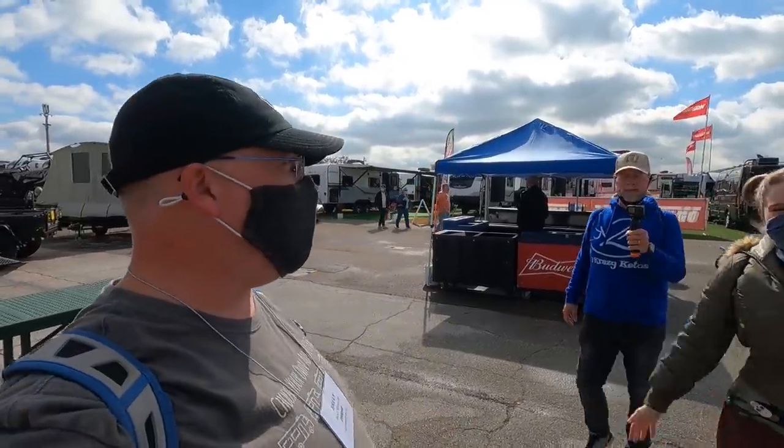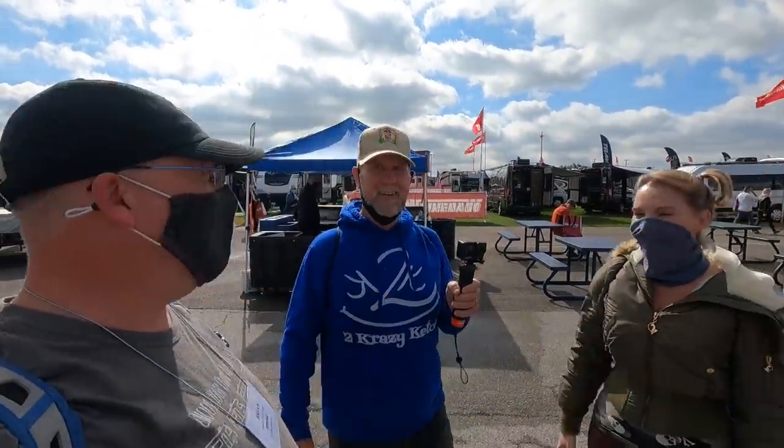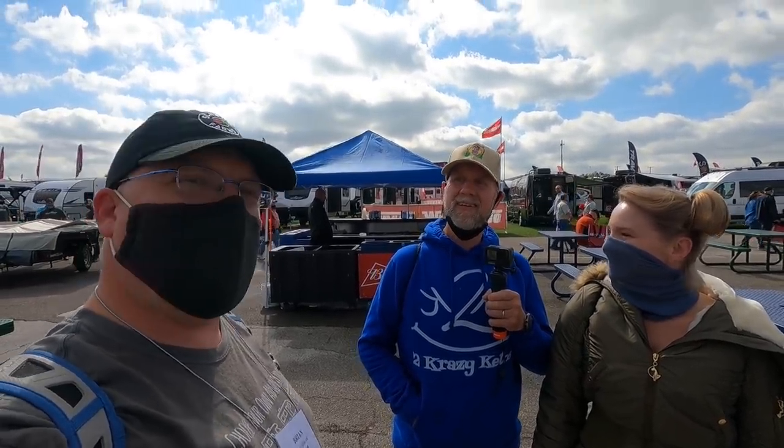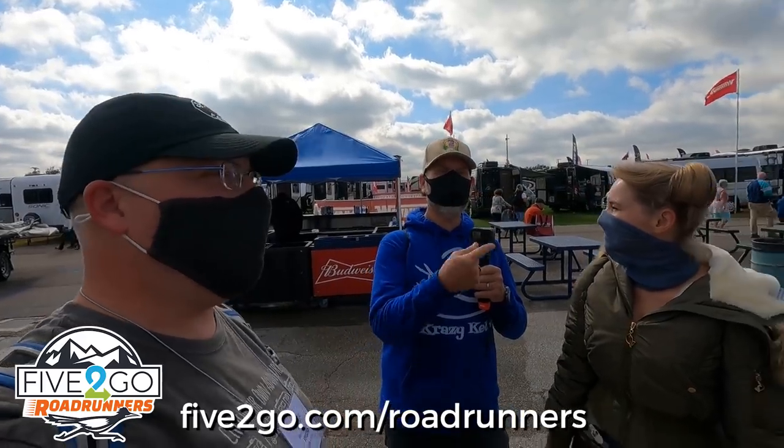I'm Rachel, I'm Joe. So we have Two Crazy Kiddos as our primary channel, and then when we started RVing and camping we started Two Crazy Campers. They're also Road Runners. When we really started looking at RVs, your channel was the primary one we started watching because it's very family-oriented - your values are very much like a family.